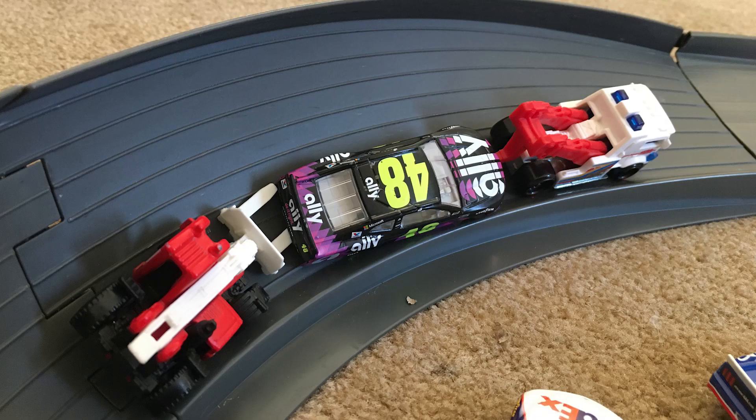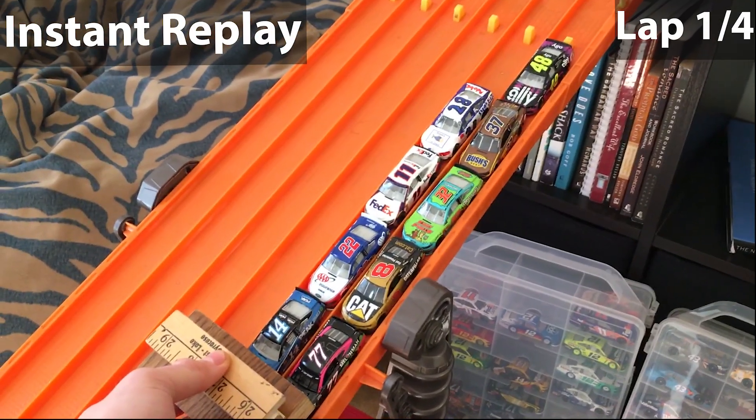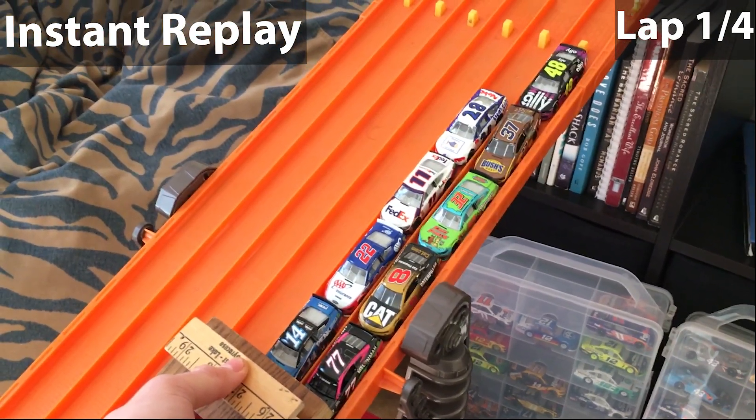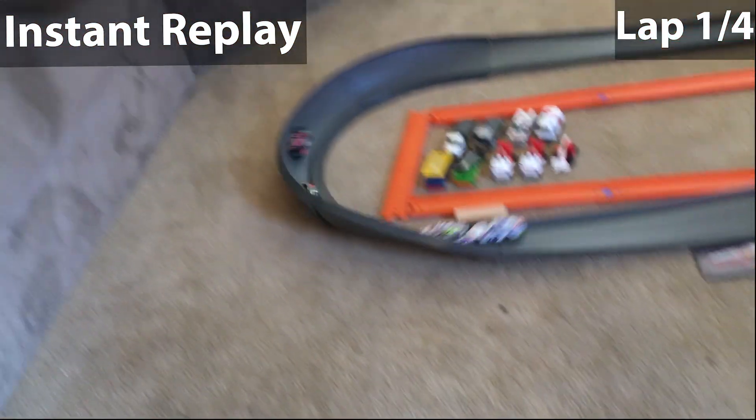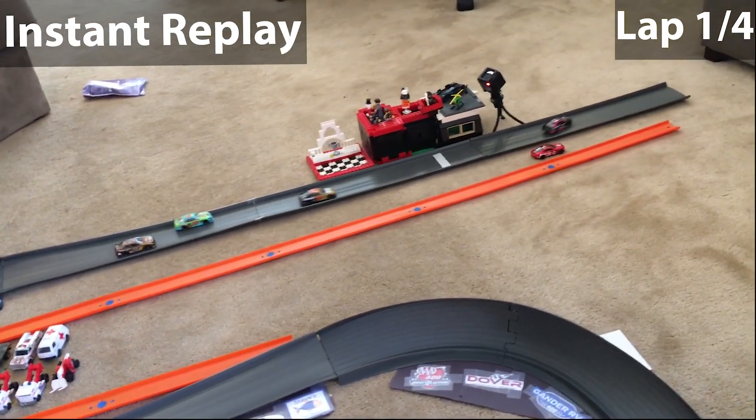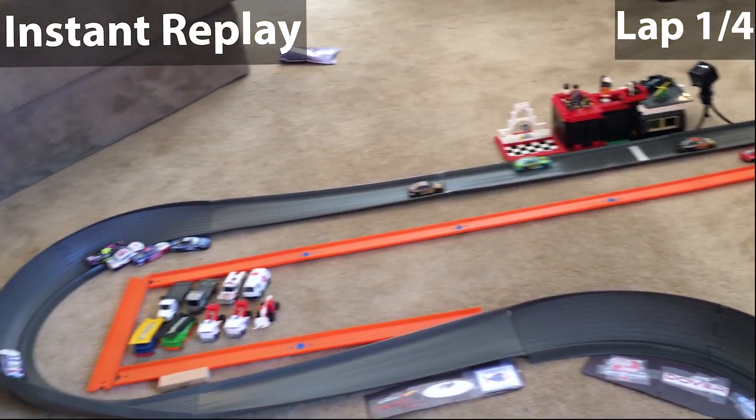Your reigning series champion Jimmy Johnson is already out of the race after having to go to a backup car after wrecking in qualifying earlier today. Let's take a look at the replay to diagnose what happened — as they went to the green, he tried to make a move on the inside of Joseph West, the field got stacked up, and he just flipped over.